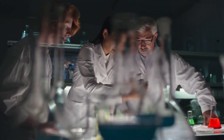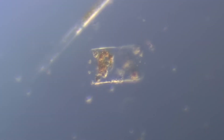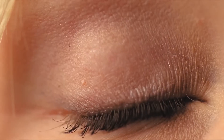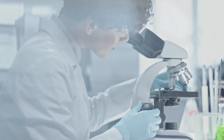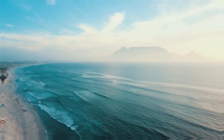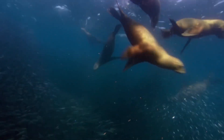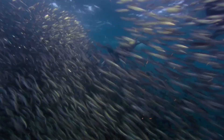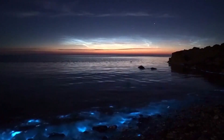As scientists delved deeper into the greening phenomenon, a prime suspect emerged: phytoplankton. Imagine a world unseen by the naked eye, a teeming metropolis populated by microscopic organisms. These phytoplankton, the base of the marine food chain, are the tiny engines that power the ocean's ecosystem. They come in a rainbow of colors, but for the most part, they blend seamlessly with the blue hues of the water. However, a particular type — the green phytoplankton — seemed to be having a moment.